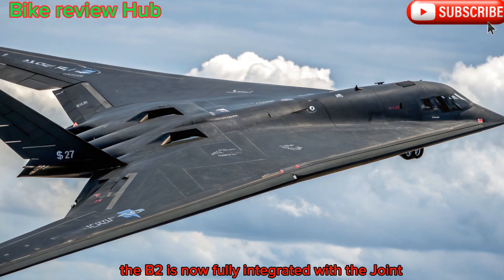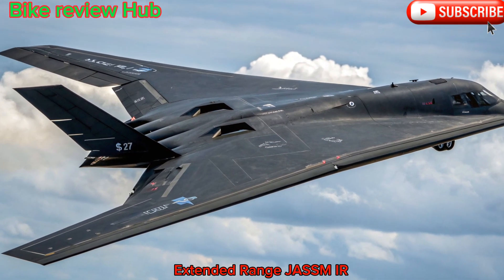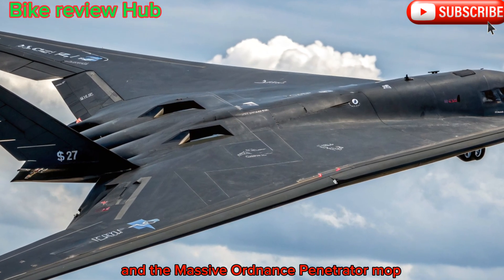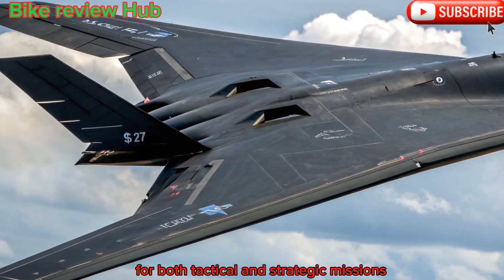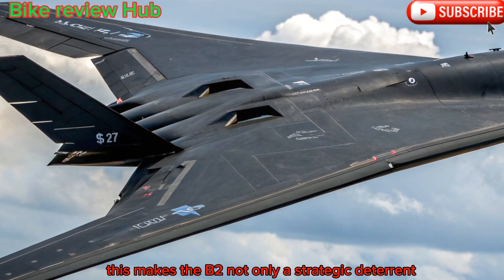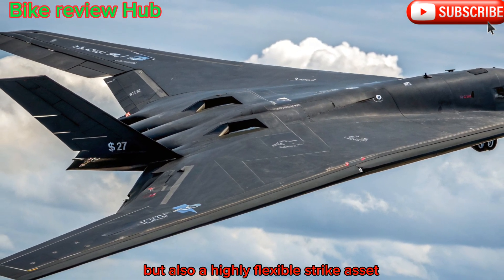Additionally, the B-2 is now fully integrated with the Joint Air-to-Surface Standoff Missile Extended Range and the Massive Ordnance Penetrator, giving it enhanced options for both tactical and strategic missions. This makes the B-2 not only a strategic deterrent but also a highly flexible strike asset.